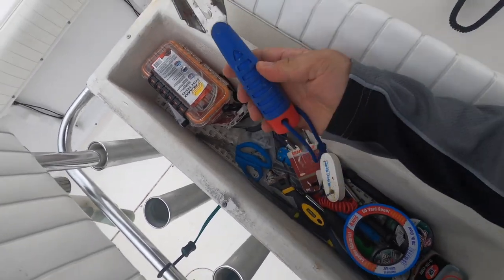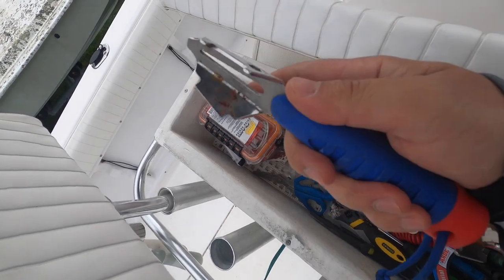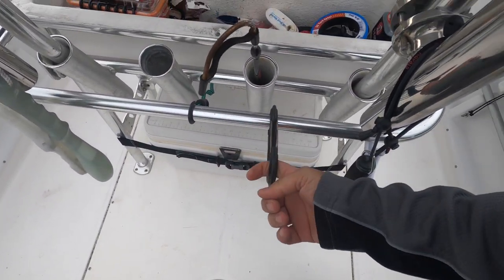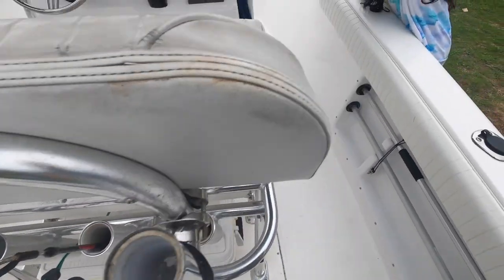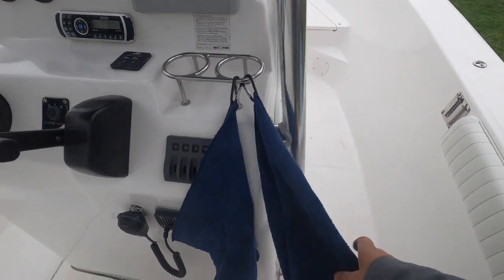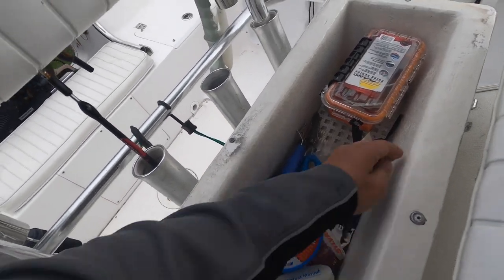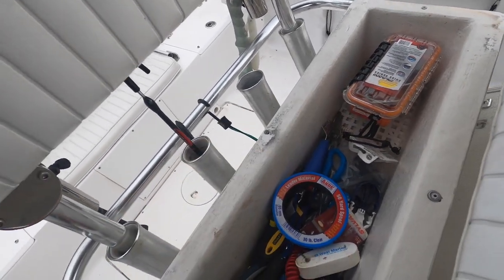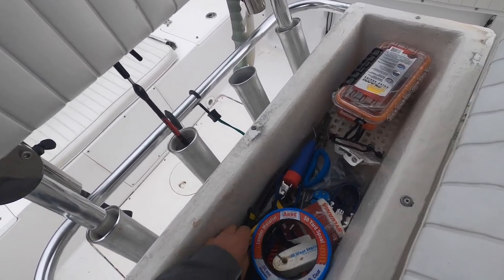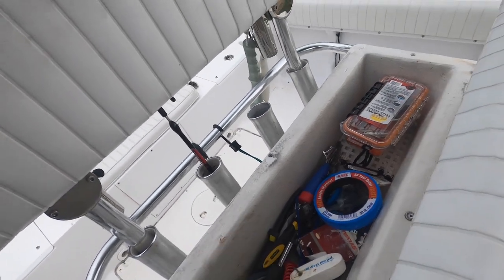There's a tool we use to unscrew the gas cap and also for the anchor chain shackle. There's a carabiner we use to hang our bait towels — we have two: one for hands and one to cover the bait. We also have extra bungee cords and screwdrivers, handy to have within reach.